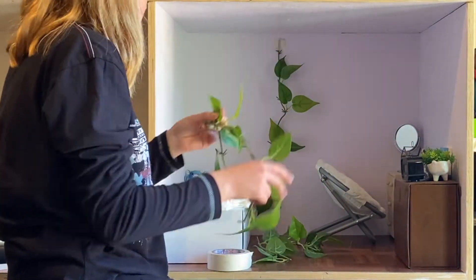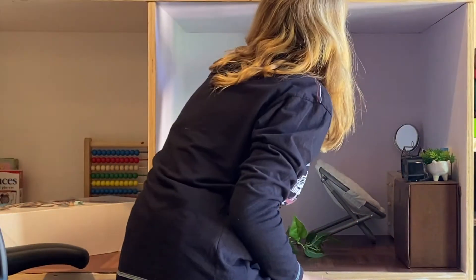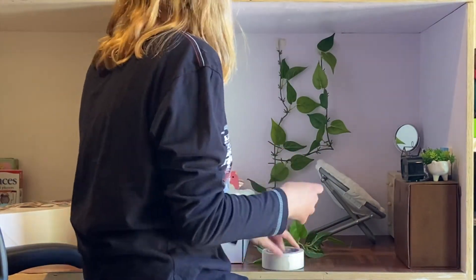No trendy doll room is complete without some vines. I got all of these for five dollars at Target, and I think they tie everything together perfectly and make it look super cute.